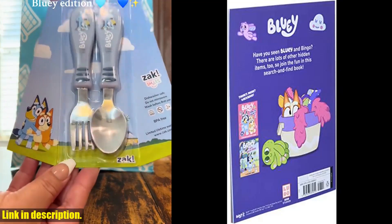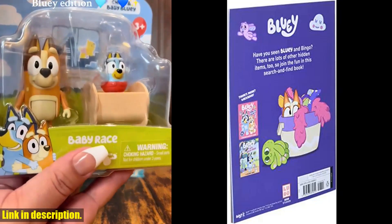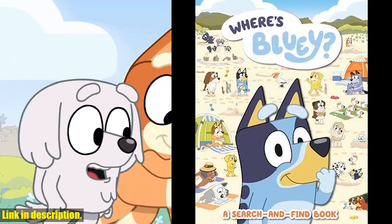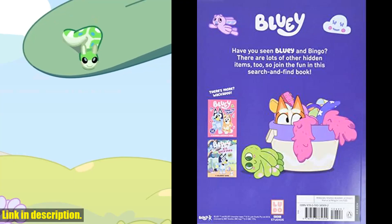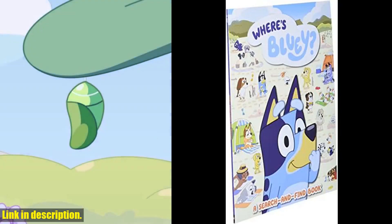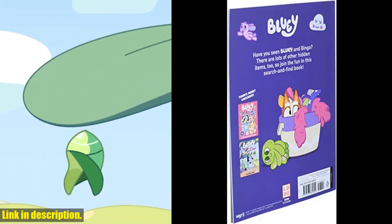Not only is this book fun, but it also helps to develop important skills in young children, such as observation and attention to detail. Plus, it's a great way to bond with your kids as you search for Bluey and her friends together. If you're looking for a fun and educational book for your little ones, be sure to check out Where's Bluey? A Search and Find Book. You can find the link to purchase in the description below. Don't forget to subscribe to our channel for more reviews and recommendations.